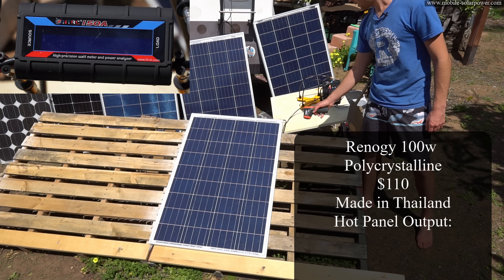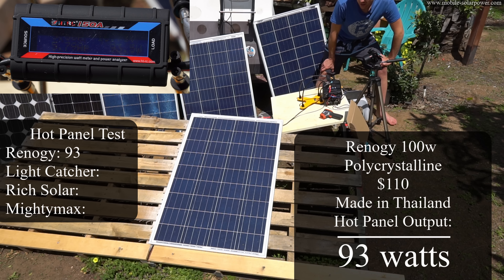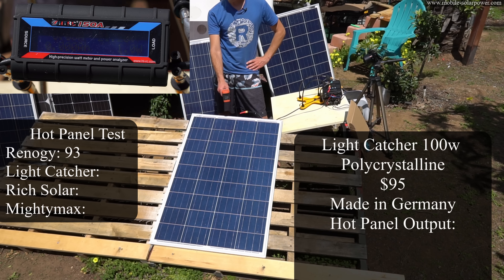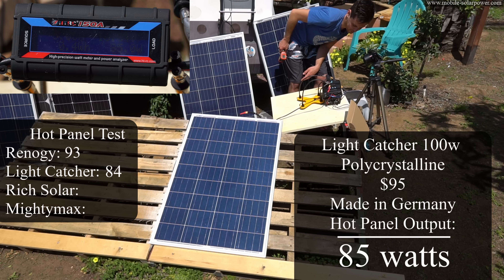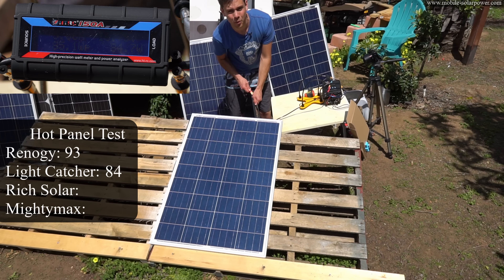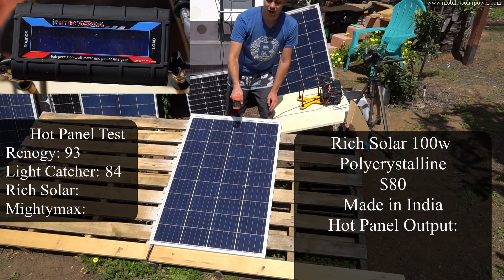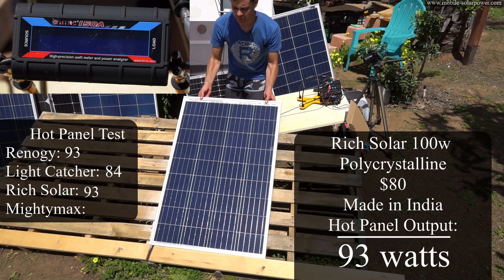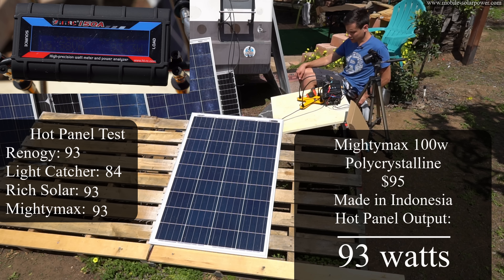Now we're retesting with hot panels. The Renogy panel is back on the test bed at 91 degrees Fahrenheit, and now that it's hot it's only producing 93 watts. The German-made polycrystalline is at 97 degrees Fahrenheit with an output of 84 to 85 watts — this thing is not producing as much power as I was expecting. Testing the Rich Solar panel at 95 degrees Fahrenheit, the output is 93 watts — seriously, for the price, this thing is awesome. The Mighty Max at 92 degrees Fahrenheit is producing 93 watts, so pretty good.